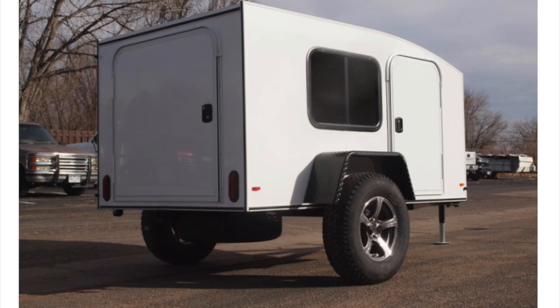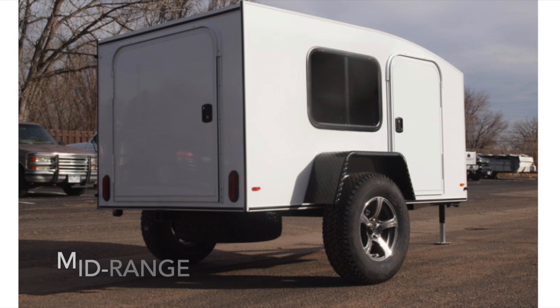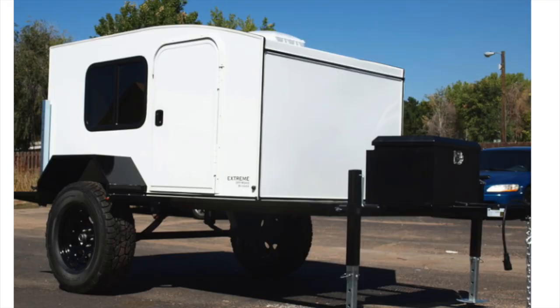With Hiker, the options can be overwhelming, to say the least. They have three different models: the Travel, Mid-Range, and Off-Road. I wanted the Off-Road, we compromised down to the Mid-Range. The Off-Road is really great if you're going to off-road out west or do a lot of off-grid camping. So we chose the 5x9 in a medium gray color, and we opted for a deep galley — 24 inches in the back — and a toolbox in the front, roof rack.